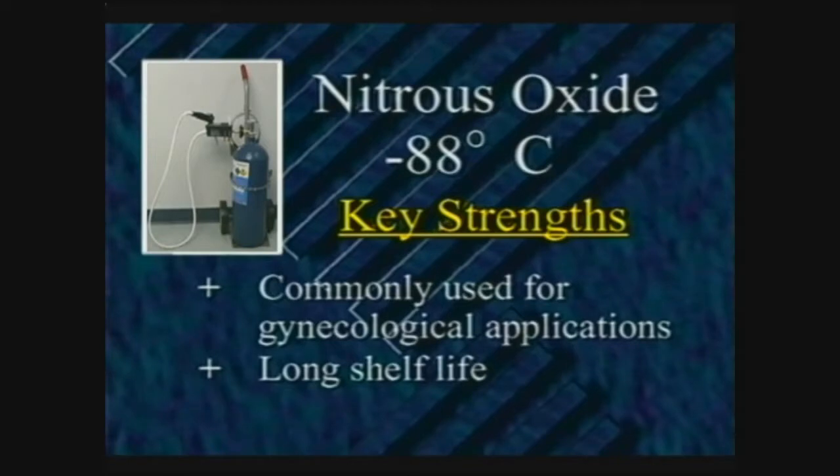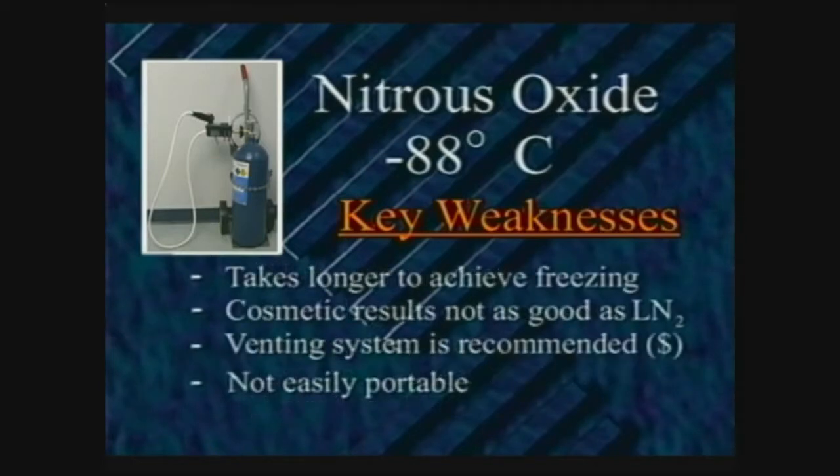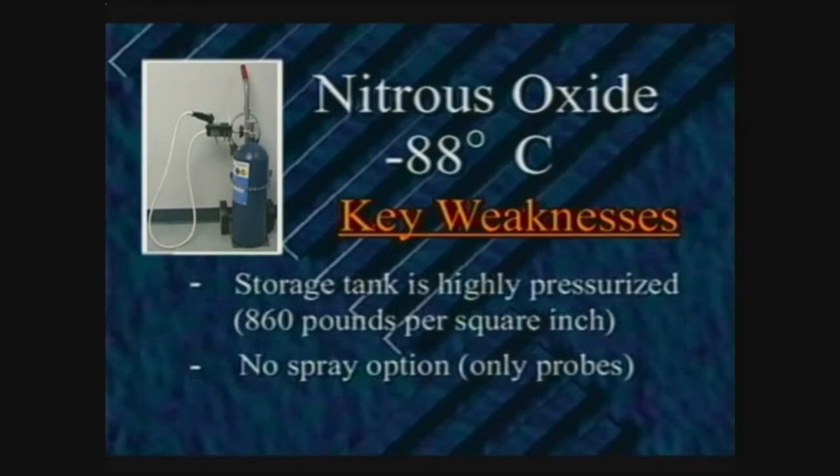Nitrous oxide is commonly used for gynecological applications and has a longer shelf life than liquid nitrogen. Compared to Brymil's Cryac, the main weaknesses of nitrous oxide cryosurgery include: higher start-up cost; much higher ongoing cost; less cold and therefore less effective for many applications; longer time to achieve freezing; generally inferior cosmetic results; a venting system is recommended as an added expense; it is not easily portable as it is attached to a large heavy tank; the storage tank is highly pressurized at 860 pounds per square inch; and there is no spray option — nitrous oxide only uses probes which must be sterilized before each use.